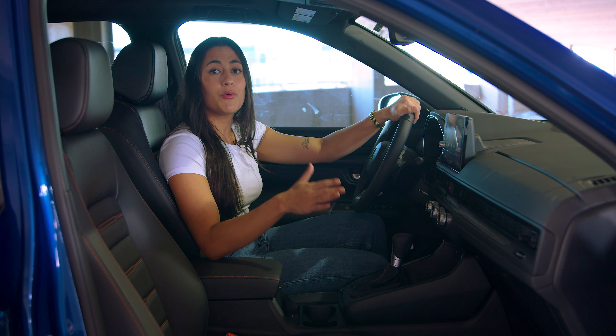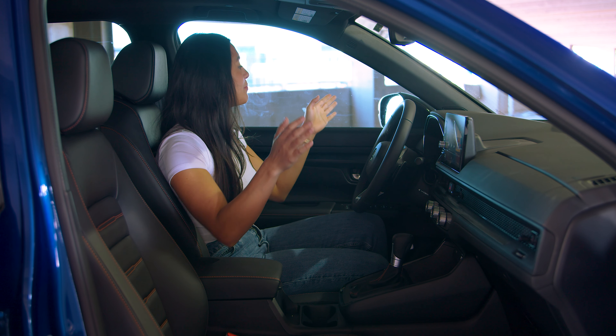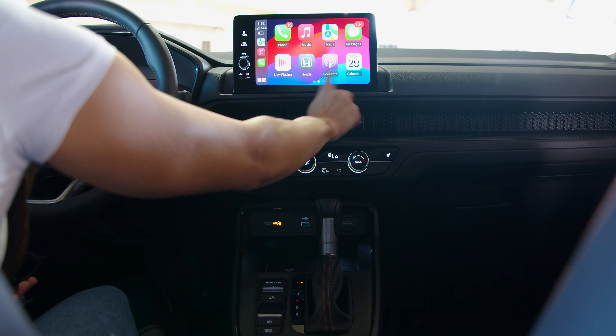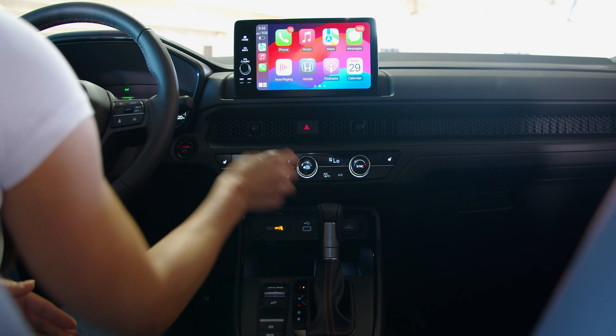As the driver you'll feel comfortable knowing everyone and everything is safe and equipped with the right technology necessities, like blind spot detectors on your mirrors, this gorgeous 9-inch touchscreen display equipped with wireless Apple CarPlay or Android Auto, plus a wireless charging pad.